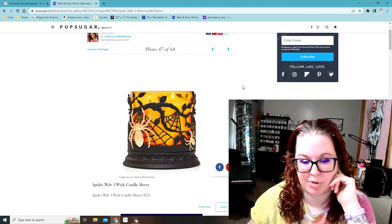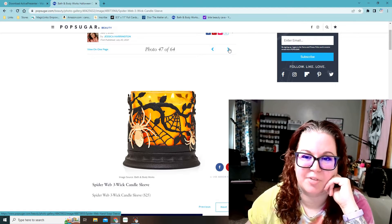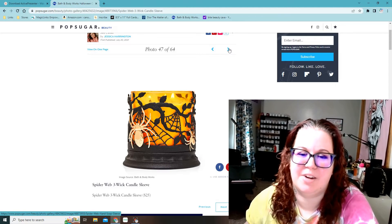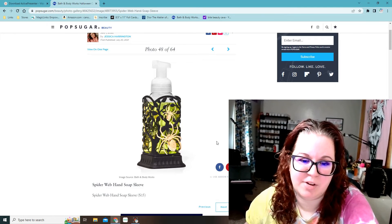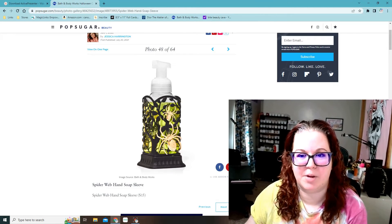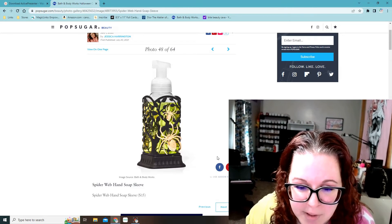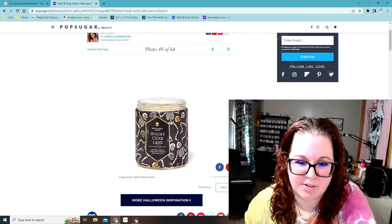Spider web three-wick candle sleeve — that one's pretty cool. Last year I got the glow in the dark skull one and that was one I had to have. This one's $25 but it's not a big fancy light-up one. Then there's a matching hand soap sleeve. Sometimes these are made of metal and I don't know why they do that because they rust — it's going to get wet because it's on your sink. This one doesn't really look like it's made of metal though, I can't tell.